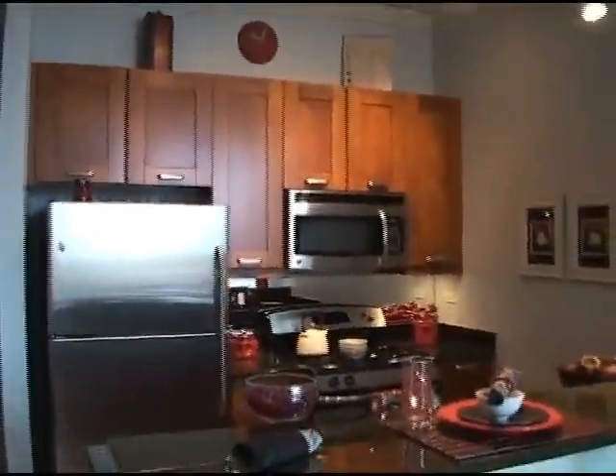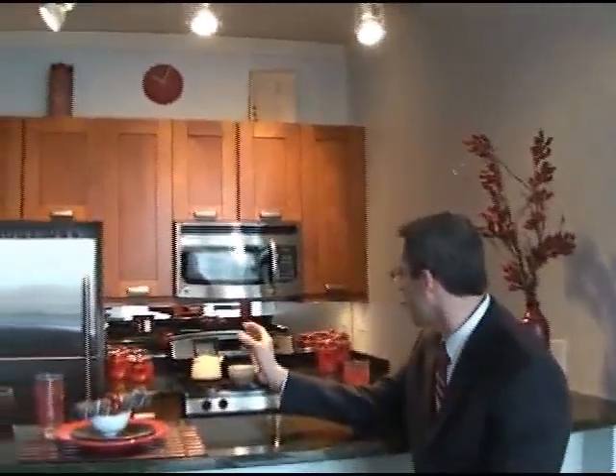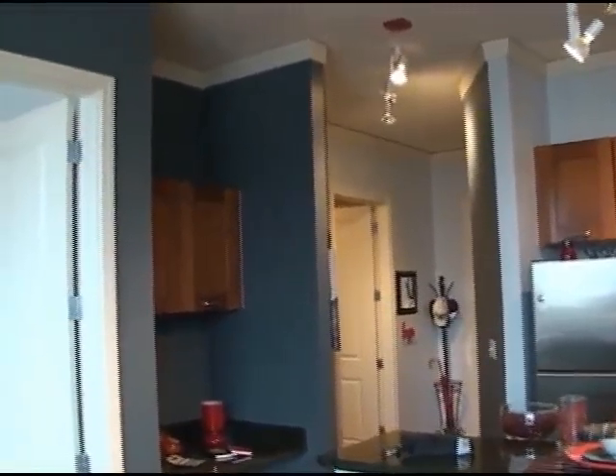This is one of our standard kitchens — we like to finish them just how we would like to live in there. Stainless steel appliances, inch-and-a-quarter granite which is not an upgrade, and custom Italian cabinetry with self-closers that make the drawers close nicely. We also include a mirrored backsplash and undermount cabinet lighting in every home, not just the models, because if it's not there when you move in, your kitchen feels different and you don't know why.